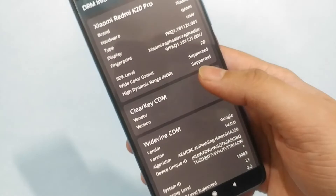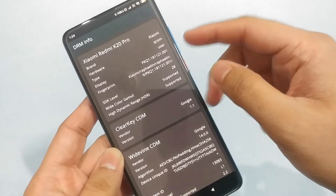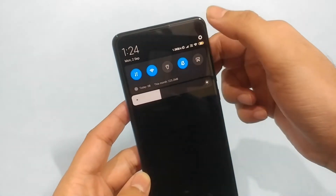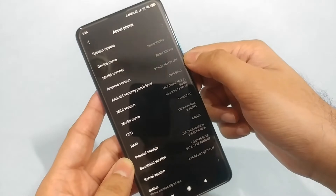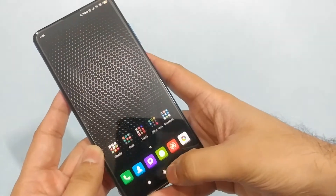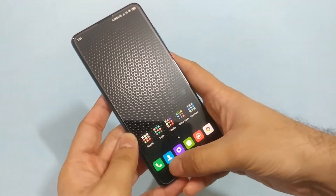Both these standards are supported by this phone's display. The phone is running the most up-to-date Android Pie — we can see the global build, version 10.3.5 stable with July's security patch. This is the most up-to-date build available in India.